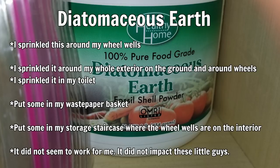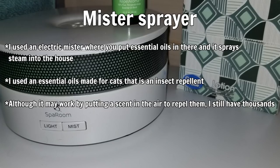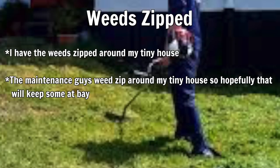Next I tried a mister sprayer — I still use it every day in my bathroom but I'm not sure if it's working because I still see the little buggers. I use citronella, lemon, or peppermint oil in the mister sprayer since those repel bugs — you could also use lavender. I also had the weeds trimmed around my house to help with bugs getting into the wheel wells or any unsealed holes underneath the house.